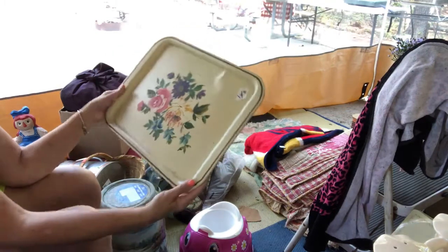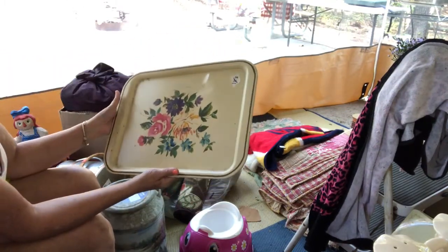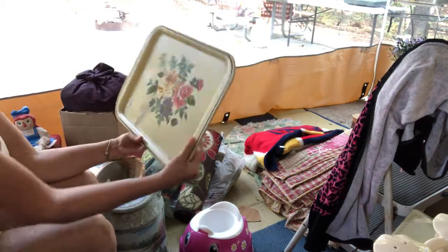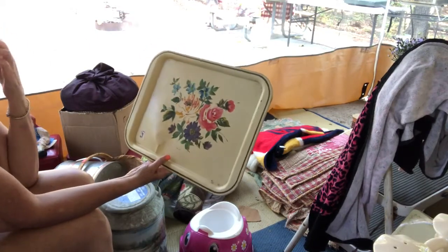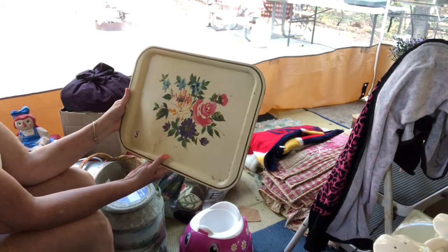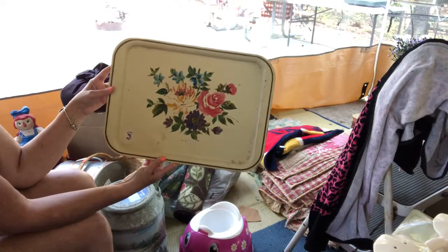This is a vintage tray. It has a little dip in it — my husband pointed that out to me — but it is very old. I love old trays. I think they're neat for backdrops in your china cabinet, or you can hang them on the wall, put them on a dresser. There's just a lot of uses for them. I love them.